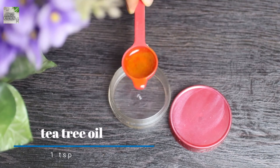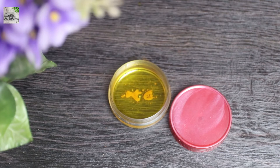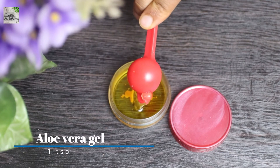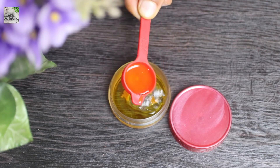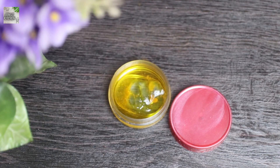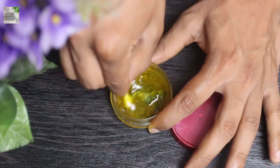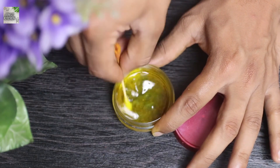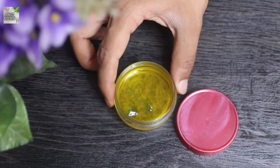Now we can make this amazing remedy. First, we add one teaspoon of tea tree oil into the container. The next ingredient is aloe vera gel — we add one teaspoon of aloe vera gel into the container. Finally, we add one teaspoon of lemon juice into the mixture and mix it well. And the remedy is ready to use.